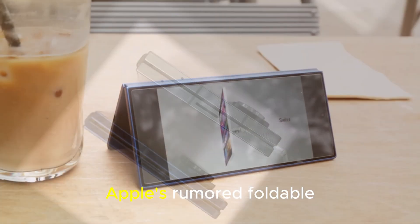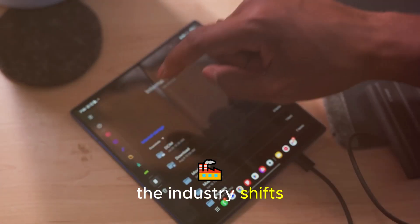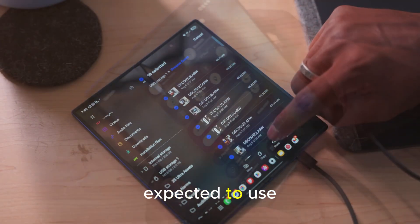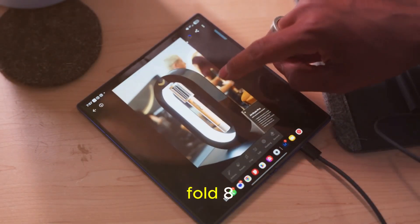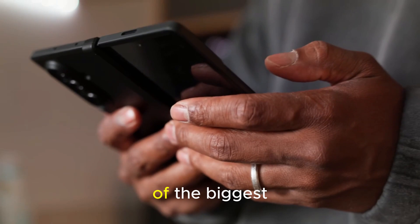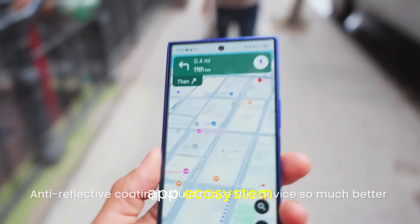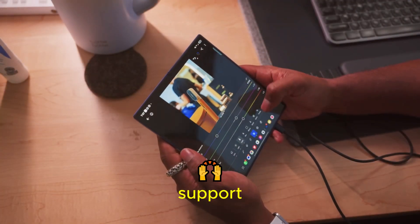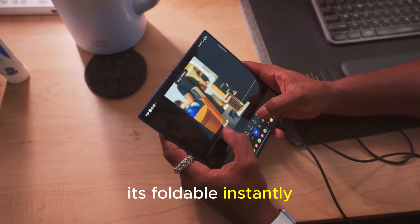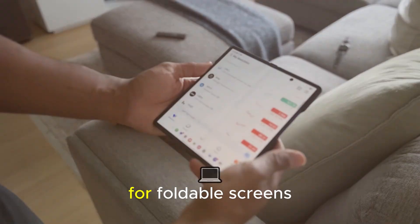Apple's rumored foldable iPhone is the wild card here. Whenever Apple enters a new category, the industry shifts. Apple's foldable is expected to use the same crease-free display tech, and if it launches alongside the Fold 8, we could be looking at one of the biggest rivalries in smartphone history. Apple has the advantage of tight app ecosystem integration and usually better third-party developer support, which could make its foldable instantly more useful. That means Samsung and Google will need to work much harder with developers to optimize apps for foldable screens.